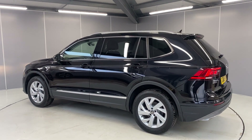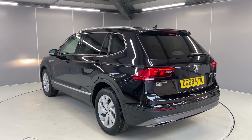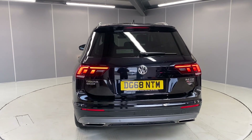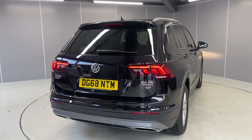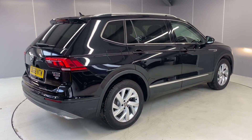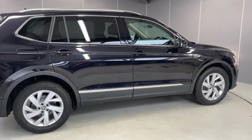This car qualifies for the Volkswagen Approved scheme, so with that you get two years' warranty, two years' MOT cover, two years' roadside assistance, and the car will go through a 142-point check as part of our preparation. We've also got LED tail lights and rear parking sensors to help with any tricky parking spots.